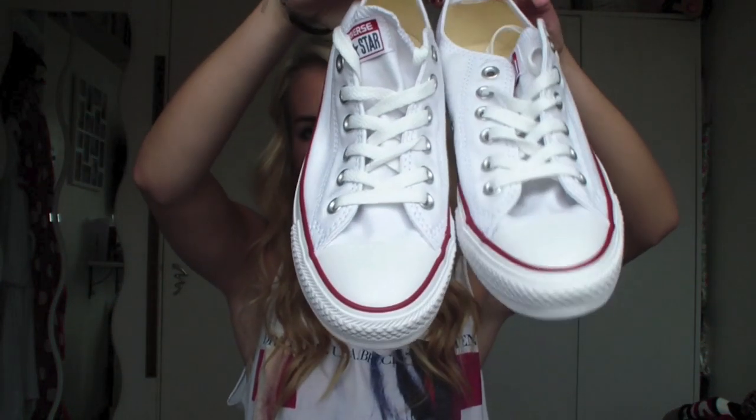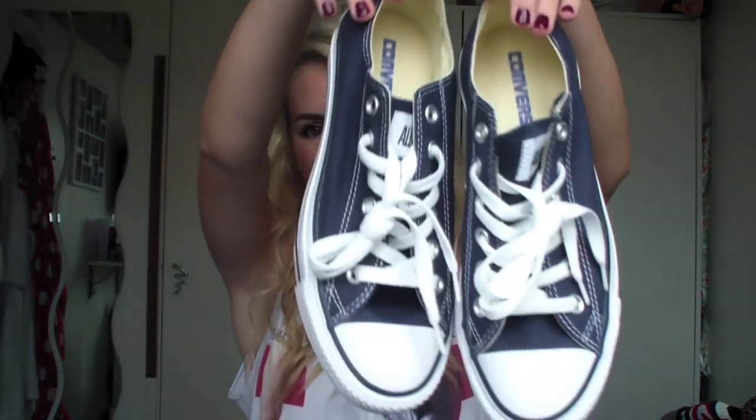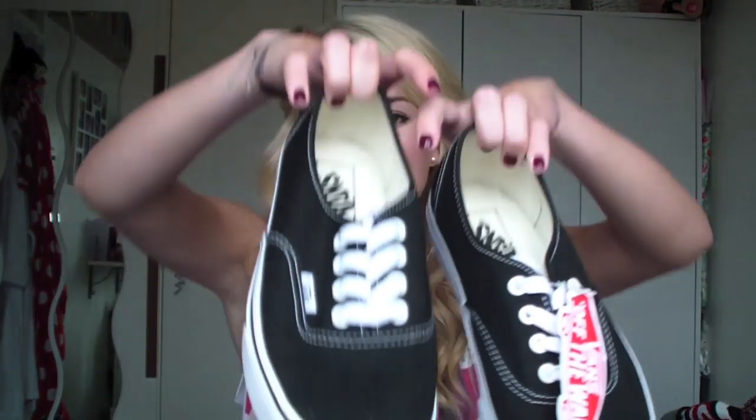So I got these from Nordstrom - just plain white low Converse. And I've also wanted a pair of navy blue Converse for ages, so I got a pair of those. I've got Vans in blue already but I feel like they don't really go with that much, so I wanted a black pair that will go with more things. So I got a black pair of Vans and they were also $45.